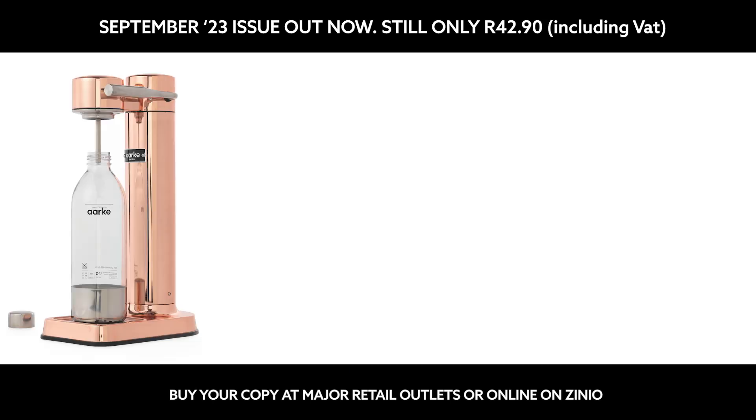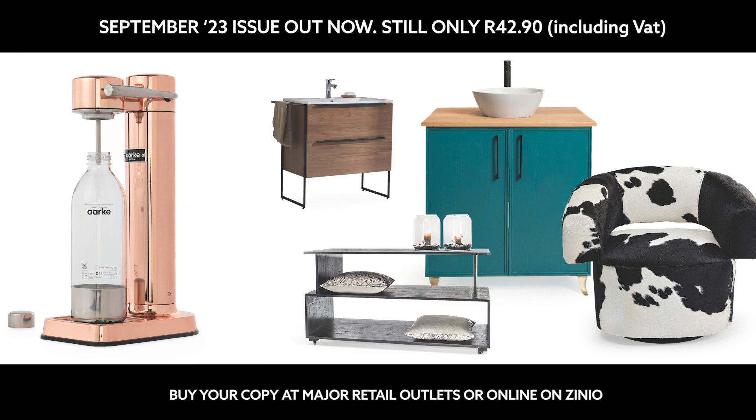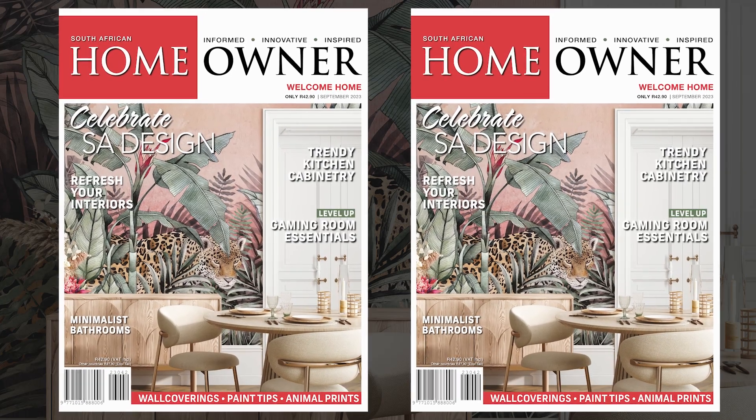Immerse yourself in extraordinary spaces, daring design, and so much more in the 164-page September 2023 issue. Buy your copy of SA Homeowner now for only R$42.90.